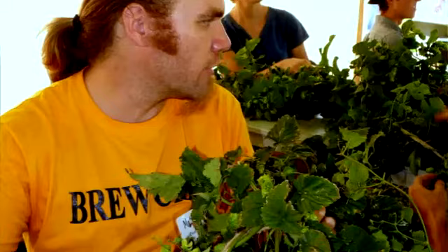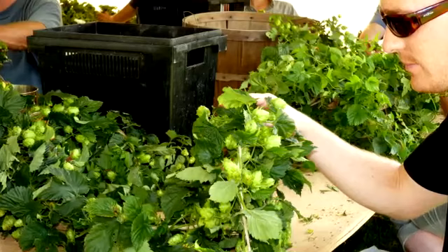Each plant produces about a pound or two, which translates into about a barrel of regular beer. A stronger beer like an IPA can take up to around 10 pounds of hops.